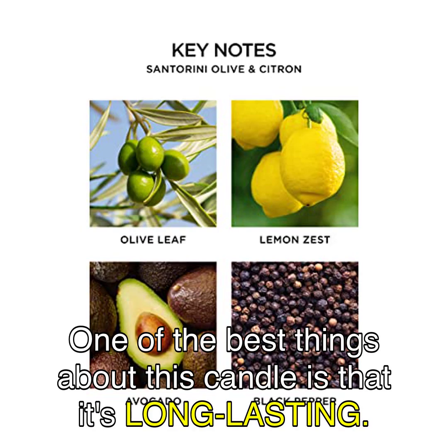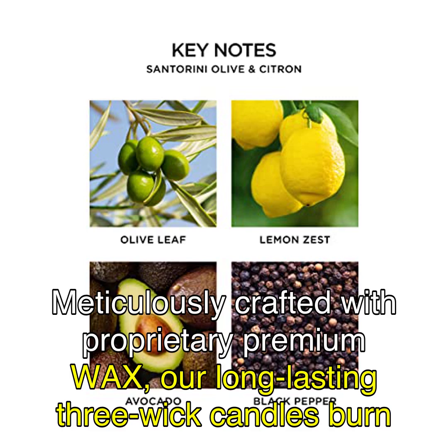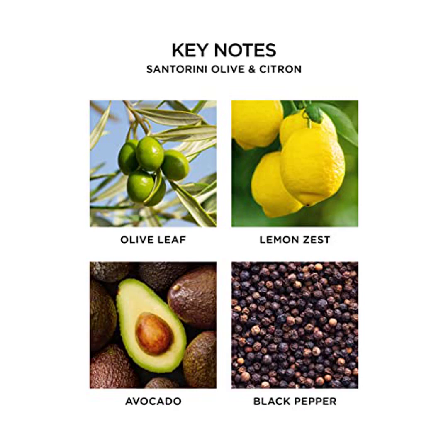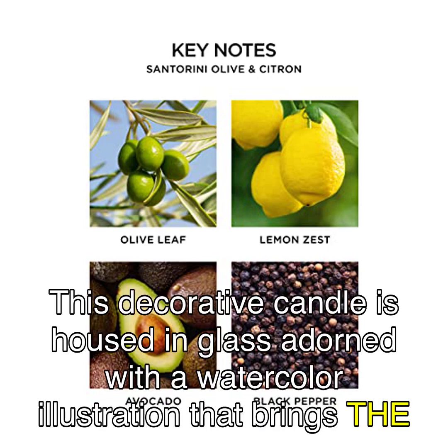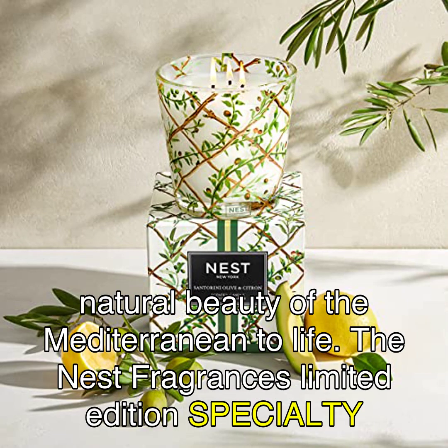One of the best things about this candle is that it's long-lasting. Meticulously crafted with proprietary premium wax, our long-lasting 3-wick candles burn cleanly and evenly for 75 to 100 hours and infuse your space with exquisite scent. This decorative candle is housed in glass adorned with a watercolor illustration that brings the natural beauty of the Mediterranean to life.